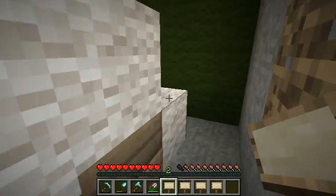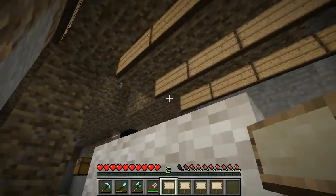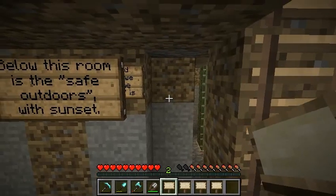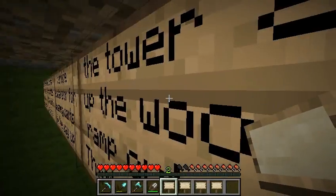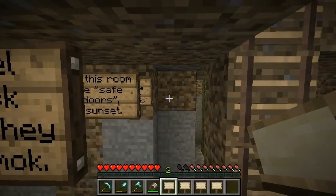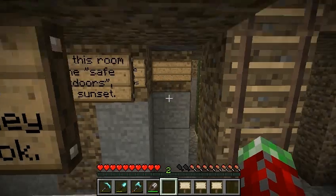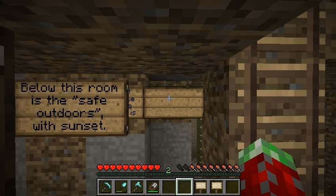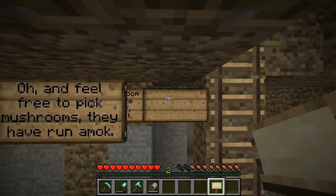There are these rafters — well, I guess they're called joists actually — that you can make out of signs, which I never knew. Evidently a lot of people didn't know either, because it got massively upvoted. The way you do it is you put down a sign and then you just click a sign onto the other sign. Basically I'm just clicking right onto the other sign, and that's it. It's just that easy.